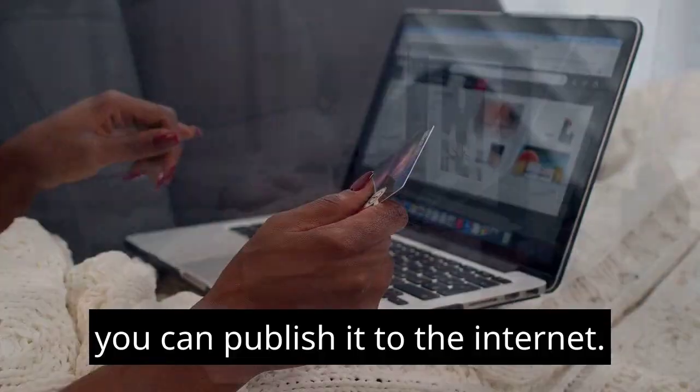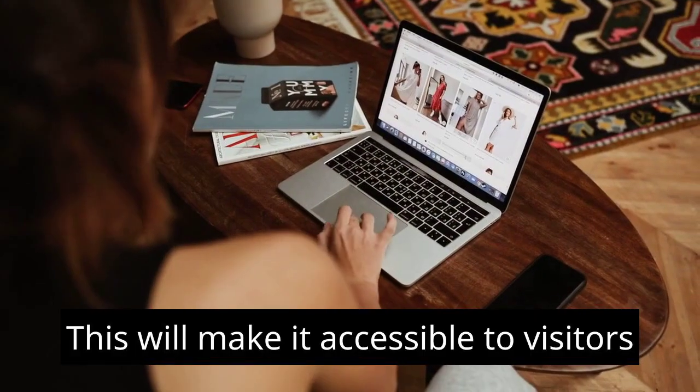Publish your website. Once your website is designed, you can publish it to the internet, which will make it accessible to visitors.